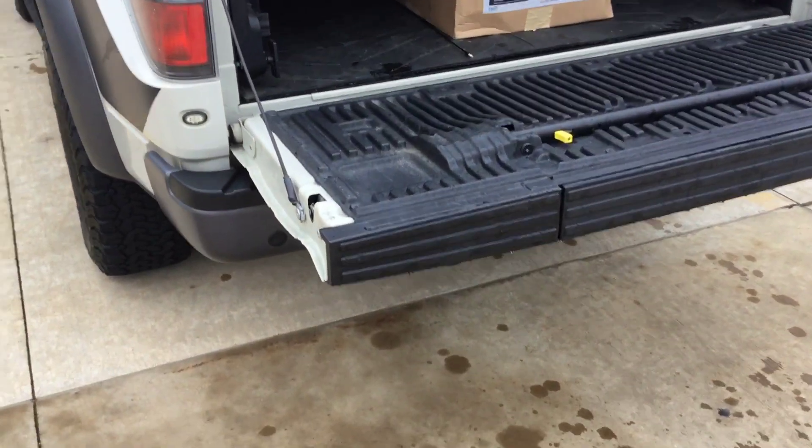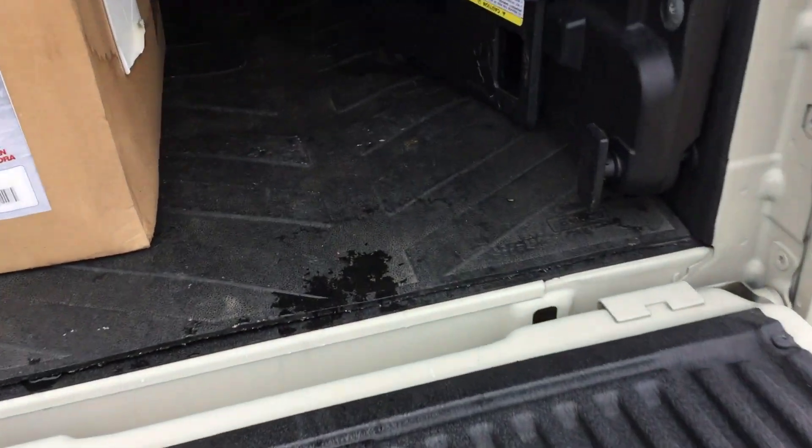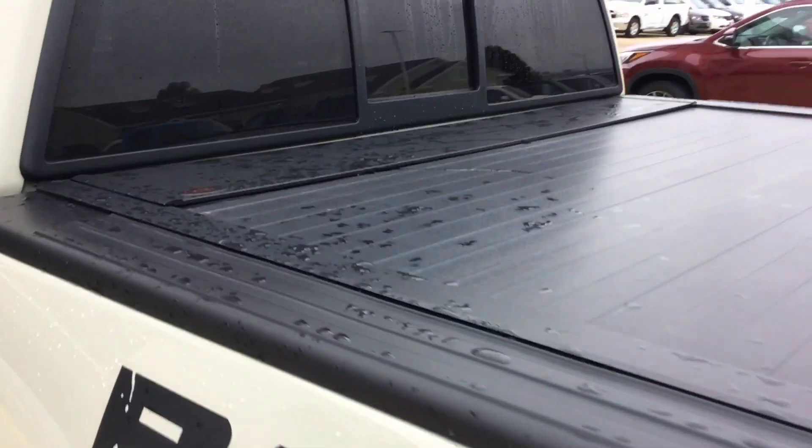Looking at the inside of the bed — I don't know if it's really been used as a truck. Got a bed mat in it and the extender. Had a cold air intake put on; they gave us all the old parts, they're inside. Roll-up tonneau cover — not sliding through the window on it.